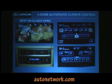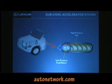Four-zone climate control — this is best-in-class. The first and second row, four seating positions, can each change their own temperatures. It has 28 outlets — we added 10 more in this vehicle. A sub-cooled accelerator system uses high-pressure hot liquid and low-pressure cool liquid going through the same tube to help cool down the hot liquid for better-performing air conditioning in the back.